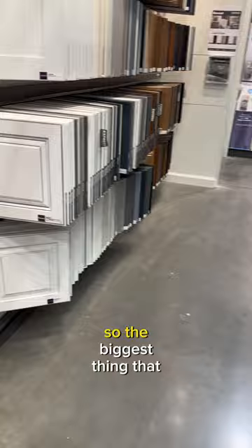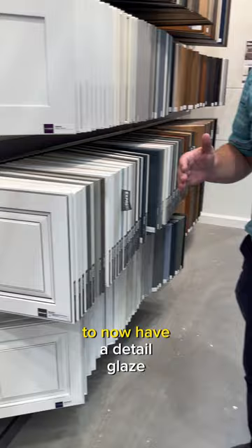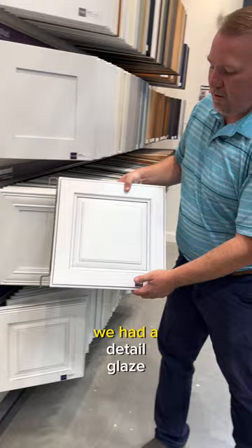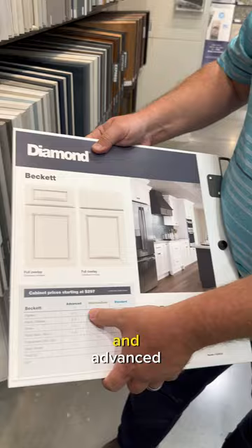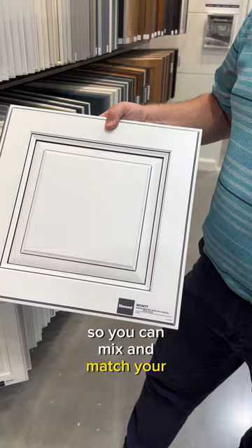The biggest thing that we've done as well is we have aligned our series to now have a detail glaze across the board. Previously, we had a detail glaze, then we had a Flood, which was an inconsistent wipe, and then a detail glaze. Now, across all series — standard, intermediate, and advanced — you've got a nice, clean detail glaze so you can mix and match your series.